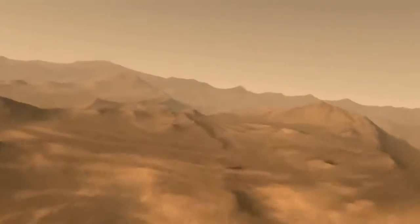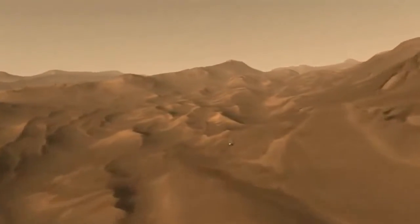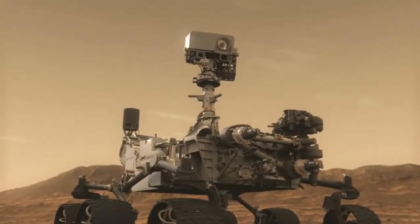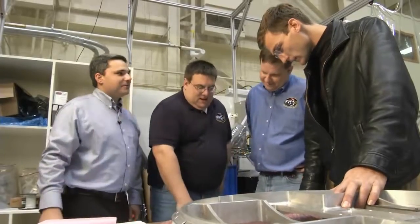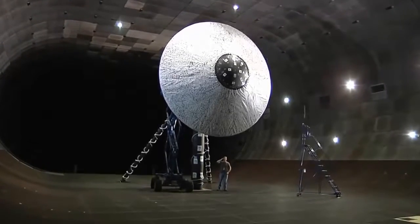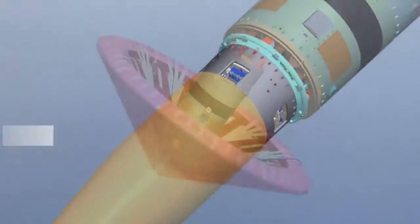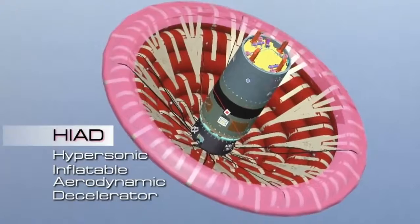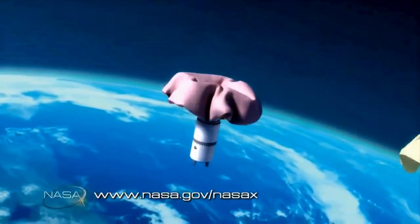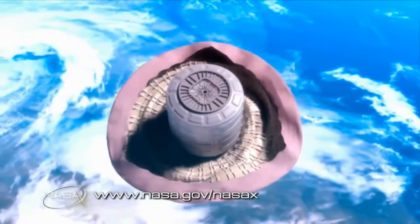Unless something drastically changes, we are relegated to sending relatively small rovers to very specific spots on Mars. But a small team at NASA has developed an idea that could be the game-changer needed to begin fitting larger aeroshells into smaller rocket shrouds. Called HIAD, or Hypersonic Inflatable Aerodynamic Decelerator, this idea has the potential to revolutionize entry, descent, and landing on any planetary body with an atmosphere, including back here on Earth.